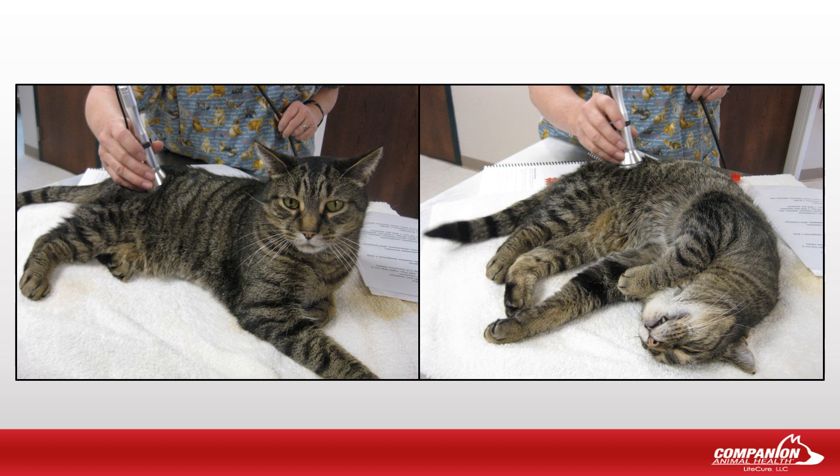A variety of treats, such as yogurt, lax air, cheese in a can, and things of that nature can be used, as well as pheromone dispensers in the treatment room. We should also consider the use of white noise units, such as a babbling brook, chirping birds, etc.